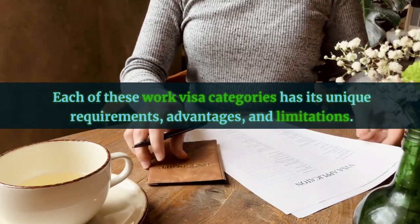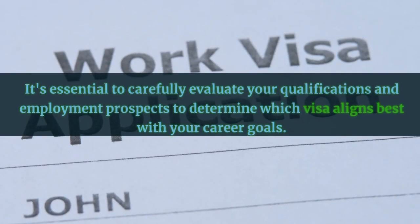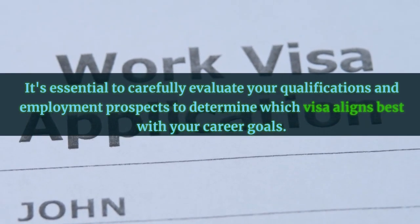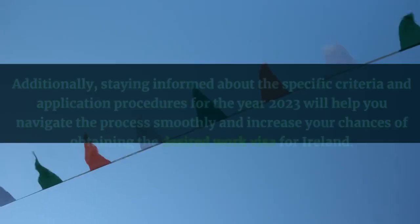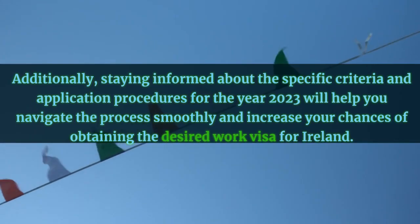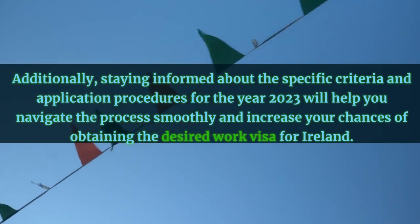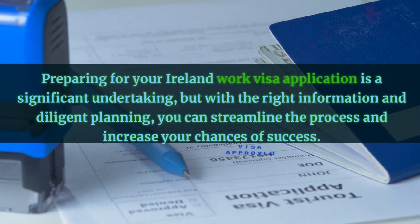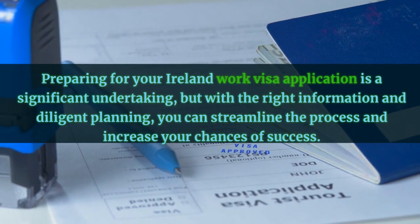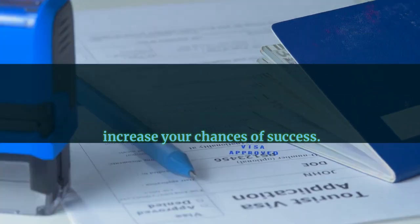Each of these work visa categories has its unique requirements, advantages, and limitations. It's essential to carefully evaluate your qualifications and employment prospects to determine which visa aligns best with your career goals. Additionally, staying informed about the specific criteria and application procedures for 2023 will help you navigate the process smoothly and increase your chances of obtaining the desired work visa for Ireland. Preparing for your Ireland work visa application is a significant undertaking, but with the right information and diligent planning, you can streamline the process and increase your chances of success.